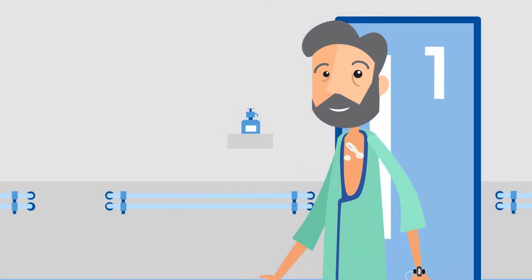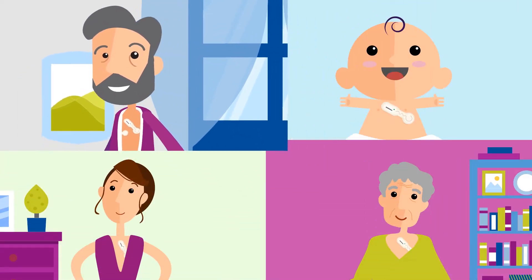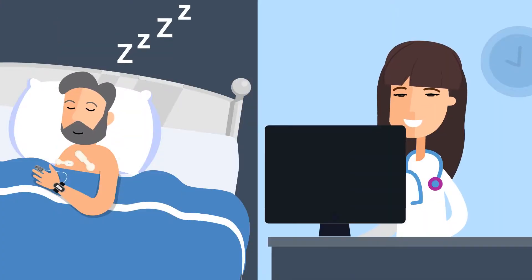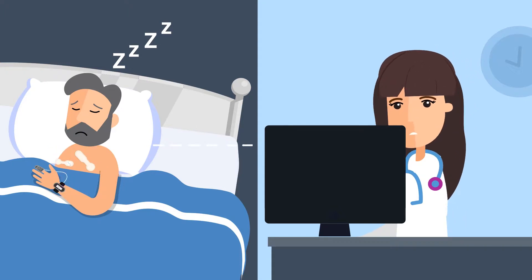Patients are free from wires and cables and can walk around or even go home, and care teams will know what their healthcare status is at all times. Smart notifications can alert care teams or clinicians anywhere, anytime — on computers, tablets and even on a phone.